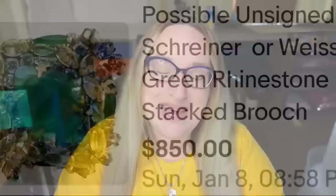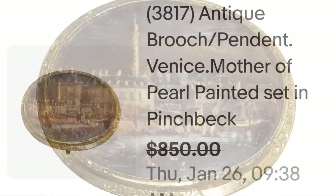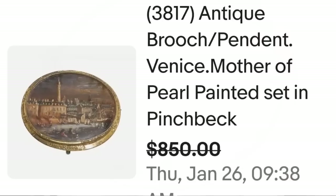Next is a mini painting — I always tell people miniature paintings can sell for big money, especially on brooches. This is an antique brooch-pendant, Venice, mother-of-pearl painted set with pinchback. They accepted a best offer of $850. Here up close you can see a beautiful miniature painting of Venice, and on the back you can see this served as both a brooch and a pendant, painted on mother of pearl.